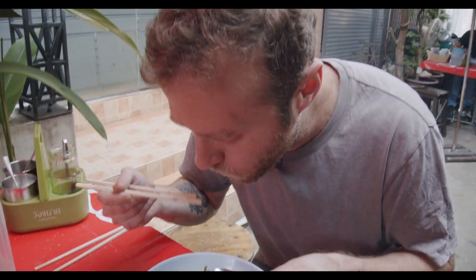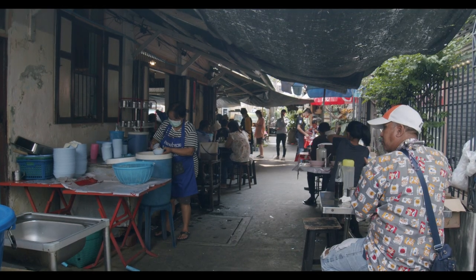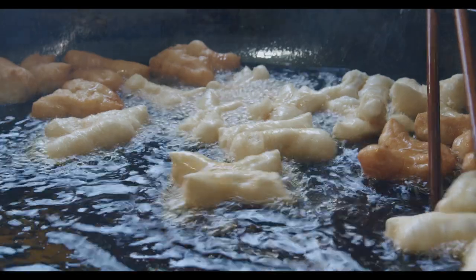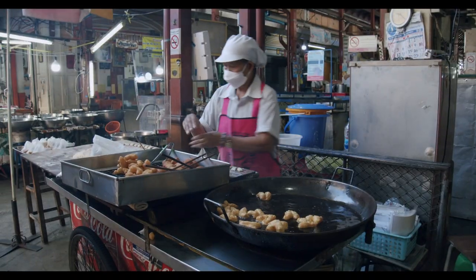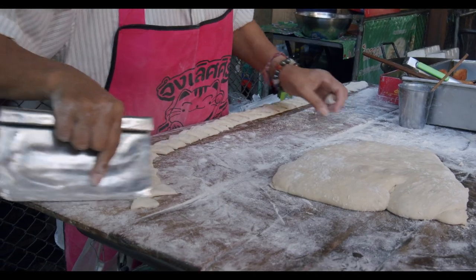Our mission today is simple: to find the oldest foods in the oldest forms sold here in Bangkok, and to understand what life here was like in the old days, even if we don't have a time machine. Around seven o'clock every morning, this small stand along the outer ring of Nanglong Market begins to set up for the breakfast rush.